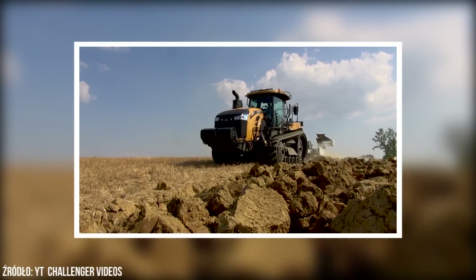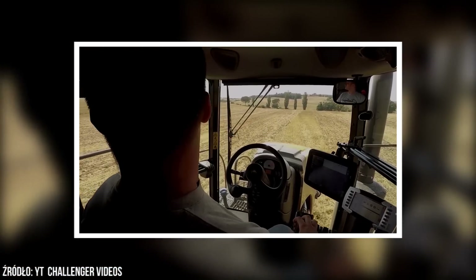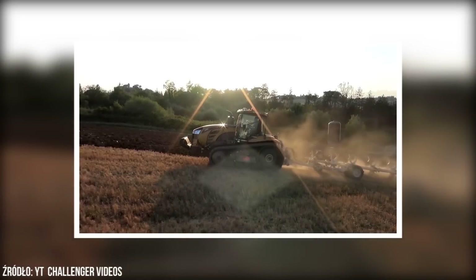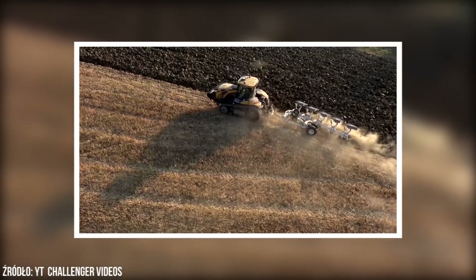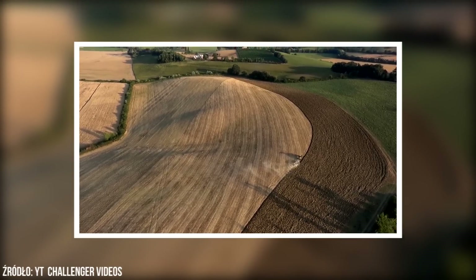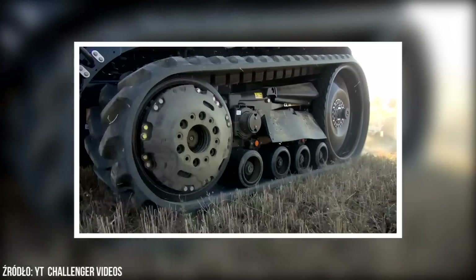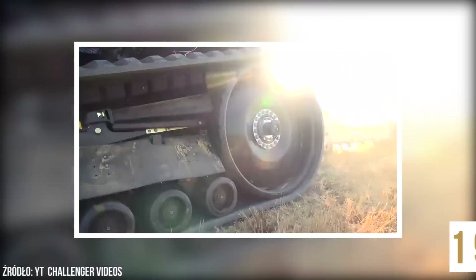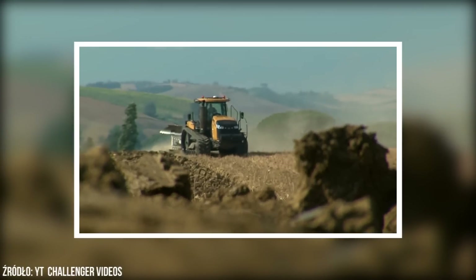Topowy model serii, model MT875E, wyposażony jest w 12-cylindrowy silnik o pojemności prawie 17 litrów, generujący moc 600 KM. Masa własna tego ciągnika wynosi 19 ton, prawie tyle samo co dźwig – tylny TUZ potrafiący podnieść obciążenie nawet 18 ton. Za najlepiej wyposażony model Challengera MT875E właścicielowi przyjdzie zapłacić nawet 1,9 mln zł.